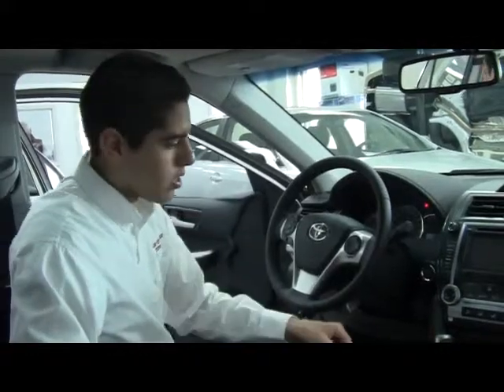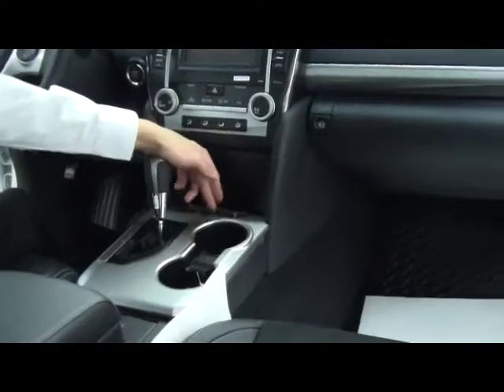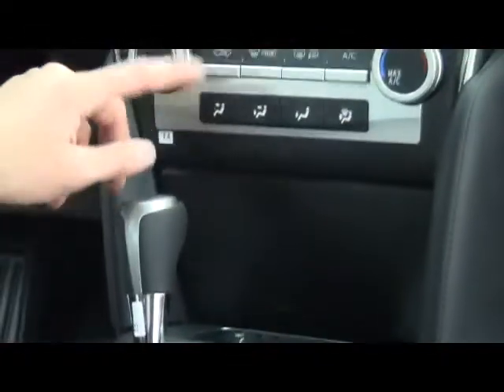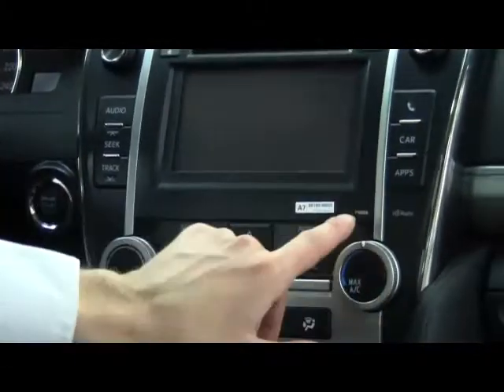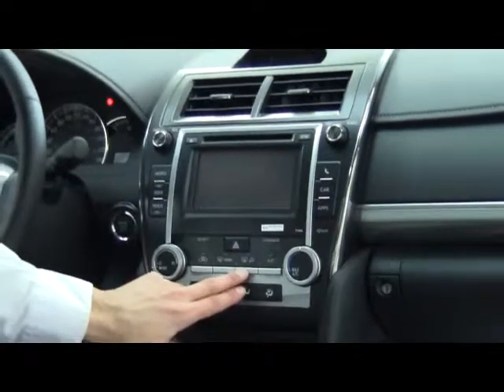This vehicle is equipped with leather seats, which are also heated. The controls are located right here. Your temperature controls are in this area, plus you have your fan speed, temperature controls, and defrost controls over here — which also allow you to heat the side mirrors.